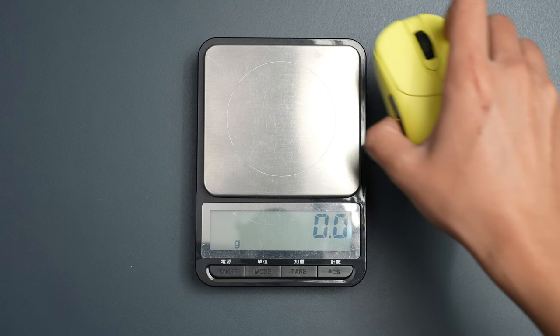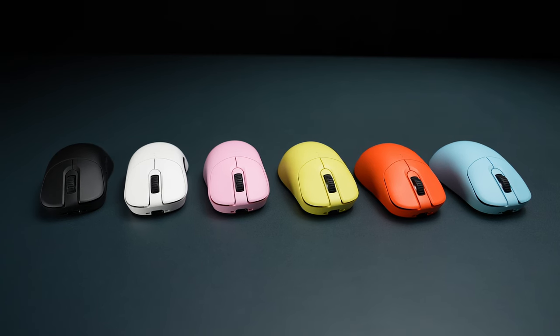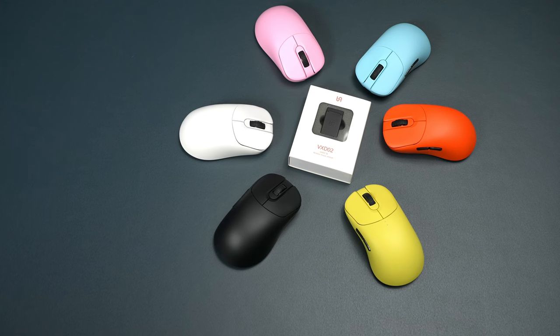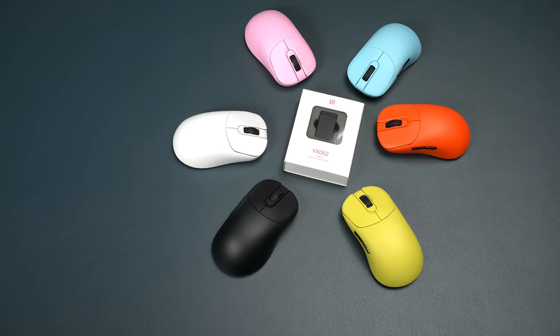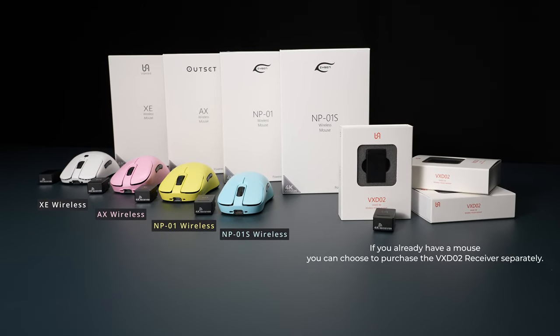The weight of the Zigen NP-01 is between 71 and 72 grams. We are currently working on further lightweighting efforts, and with a commitment to maintaining quality, we aim to release mice with a target weight of 63 grams or less. The Zigen NP-01 wireless will be available in 6 color variants, and both the Zigen NP-01 wireless and VX-D02 are set to be launched in early February.